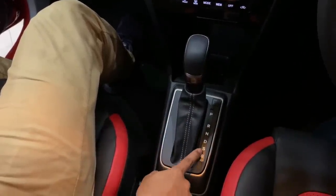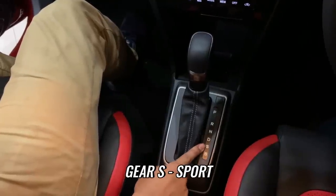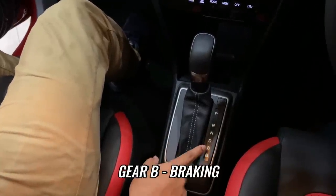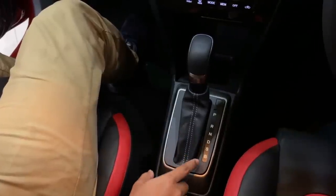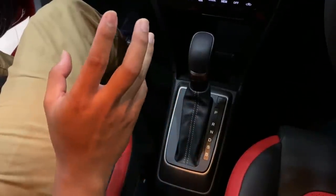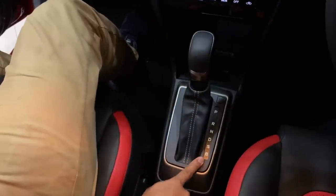Dekat bawah ni, dia dah tukar daripada gear 32 kepada SB. Apa itu SB sebenarnya? S ni adalah sport mode, B ni adalah braking guys — bukan bukit ya guys. Braking ni adalah untuk kita turun bukit. Jadi, bila kita turun bukit, kita akan tukar kepada B dan dia akan dropkan gear supaya ini adalah safety. Kira-kira selalu bila kita turun bukit kita nak selamat sikit, biar dia punya gear tak tinggi. Ini adalah function dia buat B.